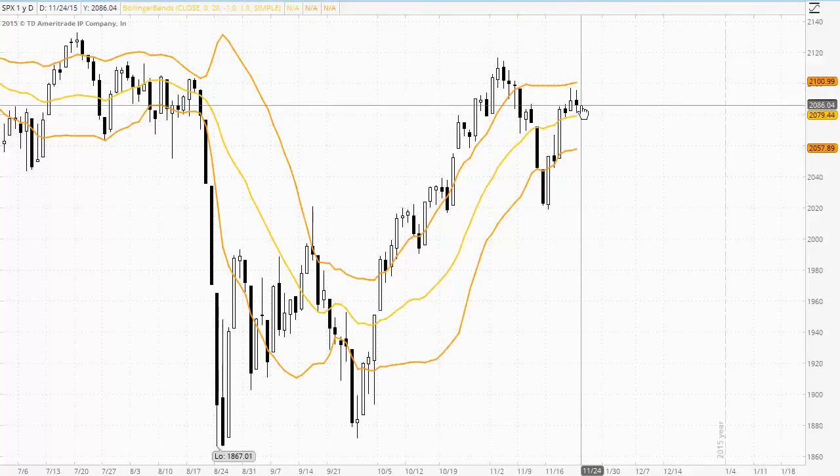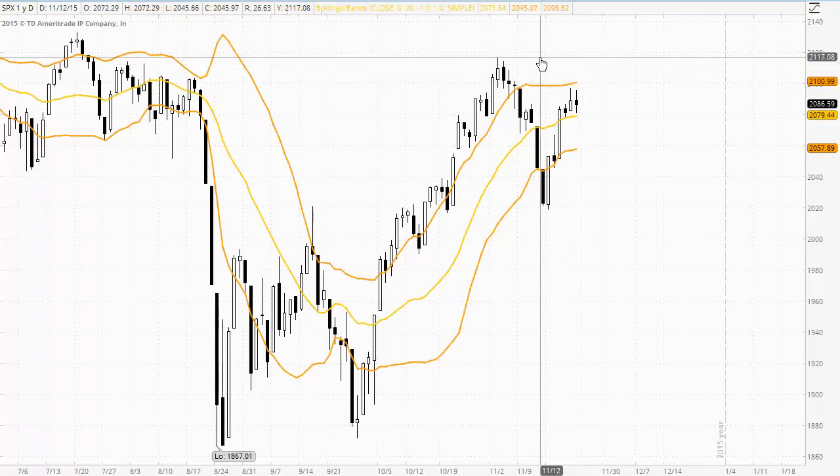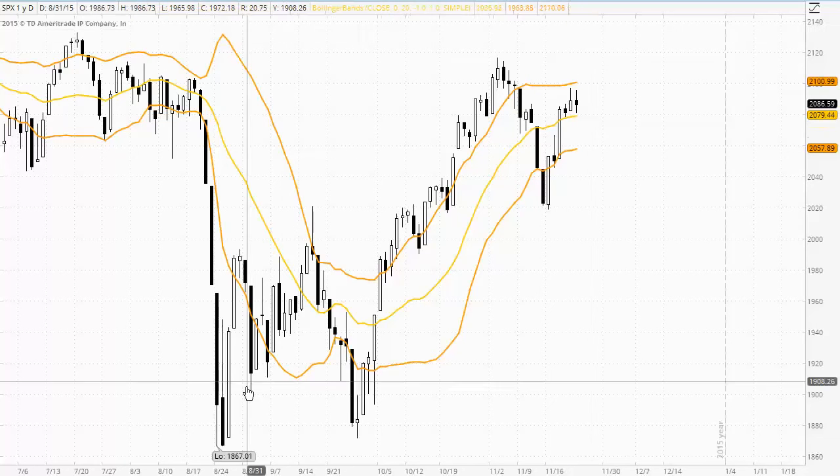By the same token, if we do see the buyers come into the market and trade up through the upper band with some strong follow through and trade up through the previous swing high at 21.17, we then could see the market continue to trade significantly higher.